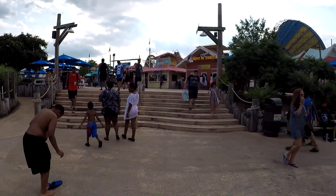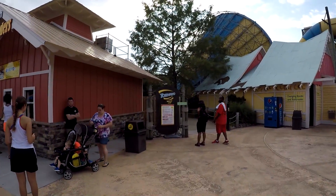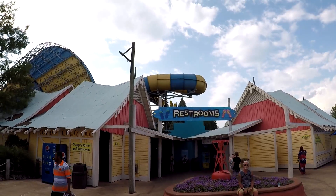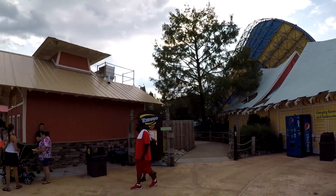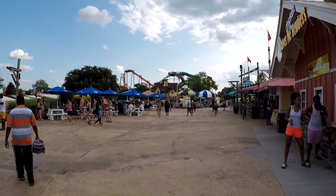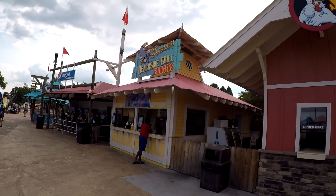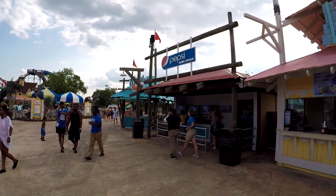Walking to the right side, the first thing is the entrance to Tornado and the restrooms. There are some lockers back here, and that's the big slide with the cone — you can't really see it well from here. Continuing to the right there's a chicken tender place, burgers, and a soda fountain.